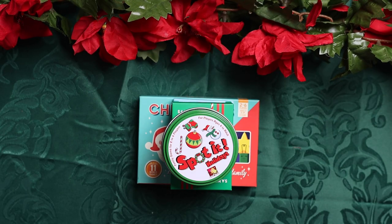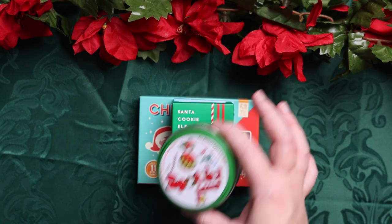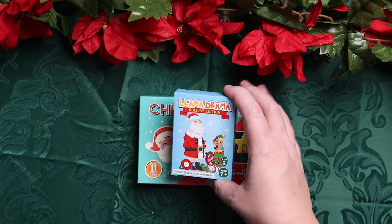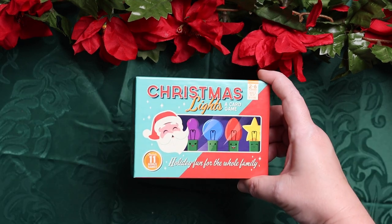Last, we have games. We have a ton of holiday games — if you want to see them all, I'll leave a link in the description and you can check out our holiday plan video. I tried to pick the top three to four that didn't take up a ton of space, could be played quickly, and only needed two players so that if Kevin wasn't with us it wasn't an issue. The four in our morning basket are Spot It Holidays, Santa Cookie Elf Candy Snowman — one of Emily's absolute favorites — Llama Drama Holiday Edition, and Christmas Lights: A Card Game.